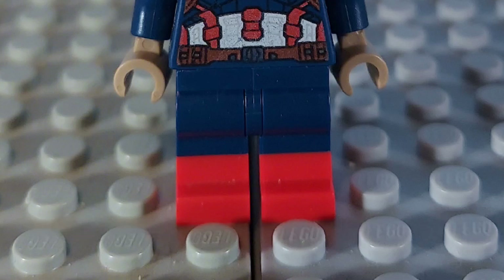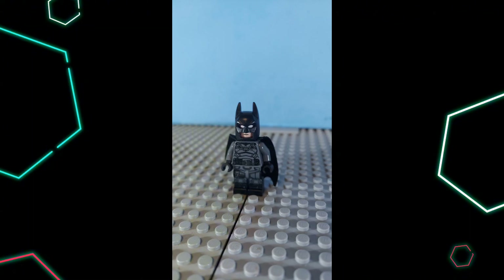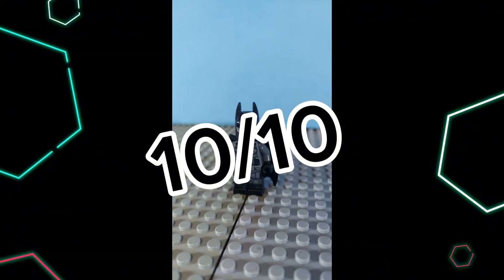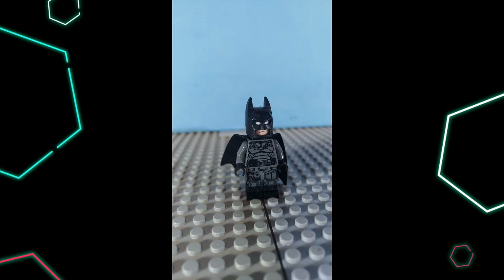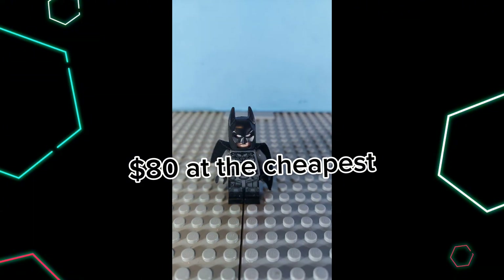Number 6: Batman from the Lego DC Batcave: The Riddler Face-Off. This set is actually awesome — go check out my review of it and the stop motion build I did; the link will be in the description for both. This minifigure is a 10 out of 10. With all the epic prints, cape, and more, this minifigure is one of my favorites. The set released in 2022 and is now retired, but you can pick it up on Amazon for around $80 at the cheapest.